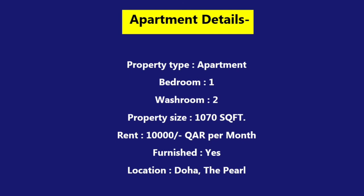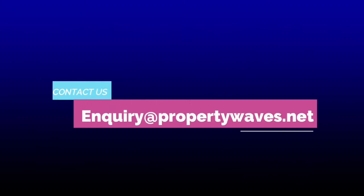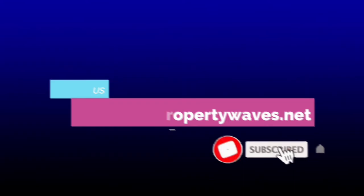Here are our inquiry details. If you have any kinds of inquiry or advertisement, you can contact us through our email at inquiry@propertywaves.net. Please make sure to hit the subscribe button and the bell icon for all future updates.